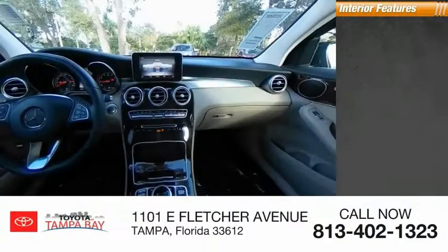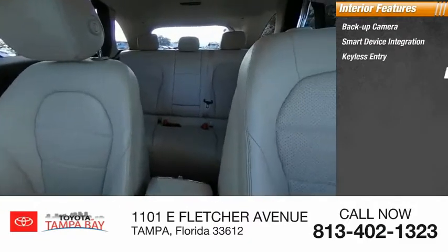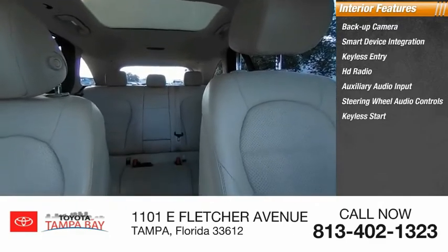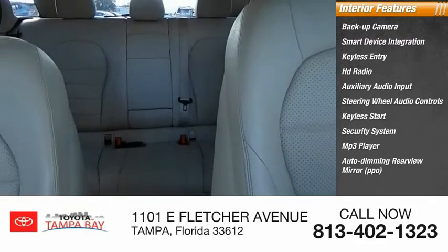Inside you'll find backup camera, smart device integration, keyless entry, HD radio, auxiliary audio input, steering wheel audio controls, keyless start, security system, MP3 player, auto dimming rear view mirror, and PPO.